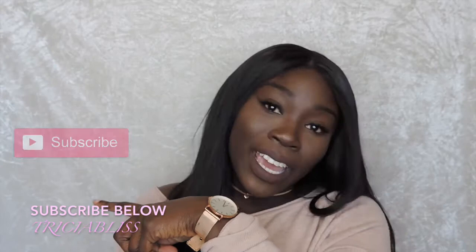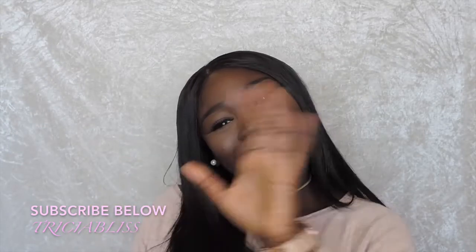Hey guys, thank you so much for clicking into this video. Today I have a hair review for you — it's my final review, my final update on my Ali Pearl hair. This is the hair I've been rocking in all my Instagram photos, and the hair I wore in 2017 to my graduation. If you want to know how I feel about this hair, please stay tuned. Don't forget to like, comment, and subscribe.